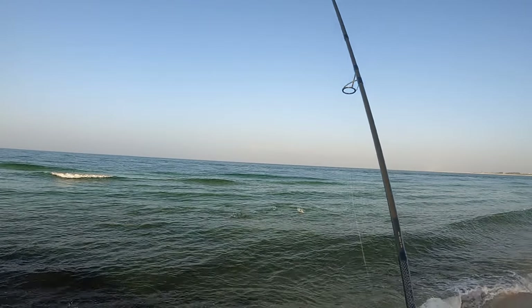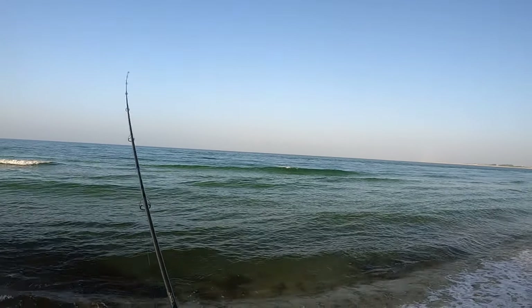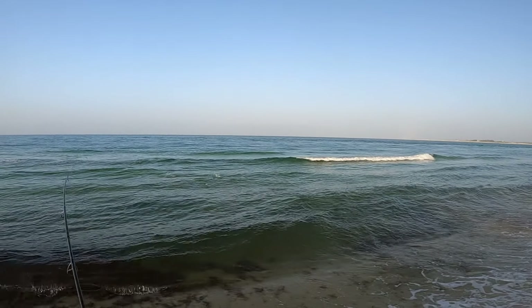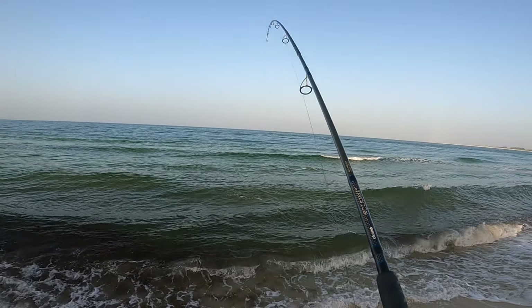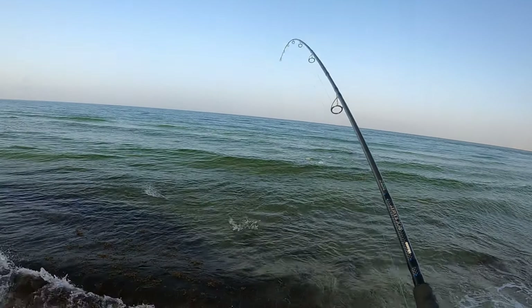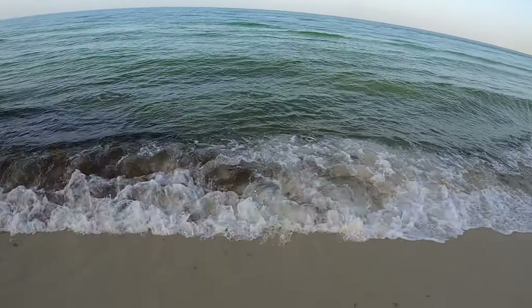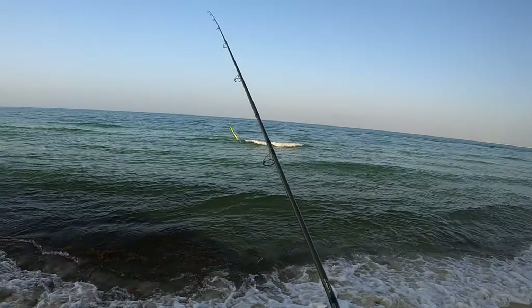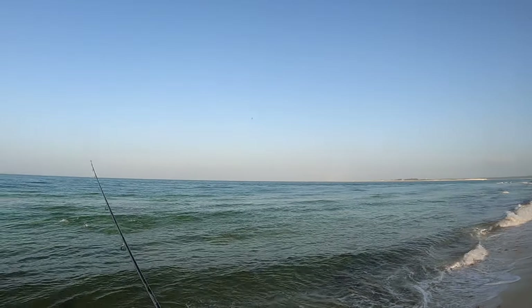My goodness gracious — how about that? Got a pop. There we go, another pop — fish on! Check it out. Right on, how good is that? School of ladies. He's gone. Unreal.